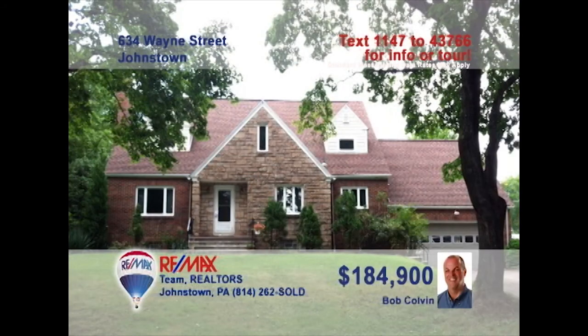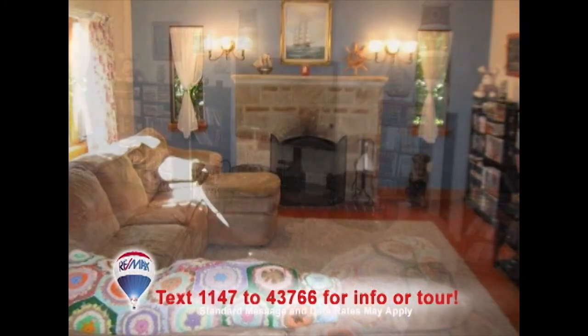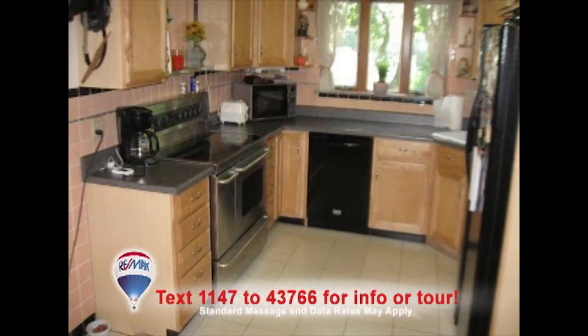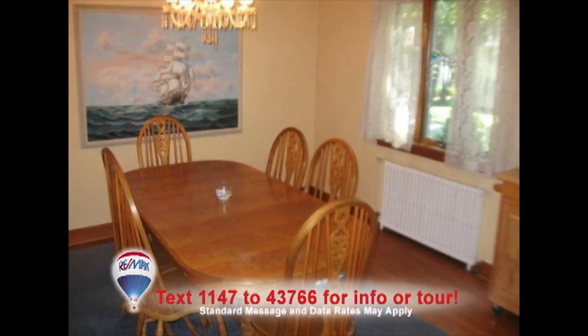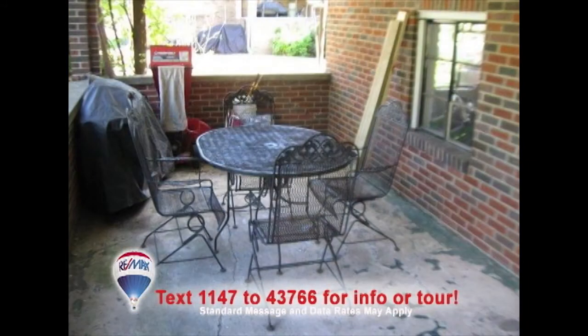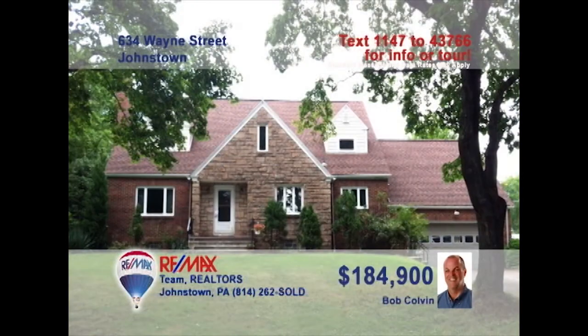Listing leader Bob Colvin presents this six-bedroom Westmont home on a corner lot. Take a look at this spacious living room with hardwood floors and a beautiful stone fireplace. The updated kitchen features maple cabinets and a corner sink, while the dining room's hardwood floors will complement your furnishings. Enjoy a summertime meal on the covered patio with a view of the one-third acre property. Contact a Bob Colvin team buyer agent to schedule a tour.